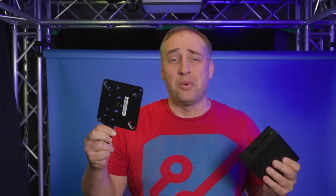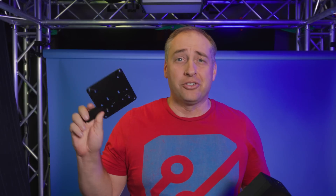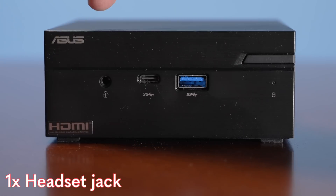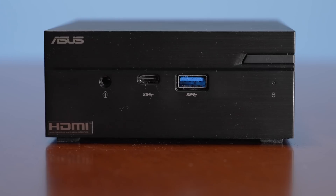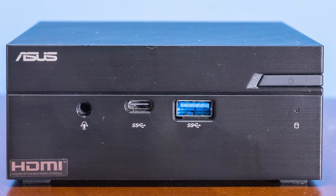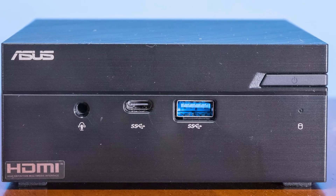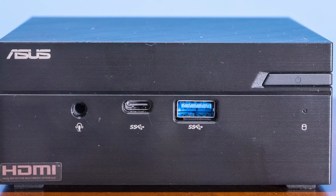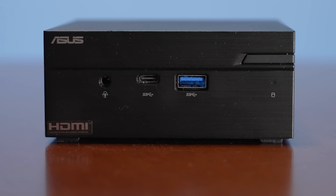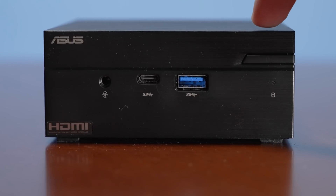The system did come with a handy little mount, so if you want to mount it somewhere, you totally can. Looking on the front of the system, we see a headset jack, two USB ports — the first is a Type-A port, the second is a Type-C port — both are USB 3.2 Gen 1, which means they're only 5 gigabit per second ports. That's a total bummer, and all USB ports on the system are Gen 1, not Gen 2. We also have the power button and status LEDs.